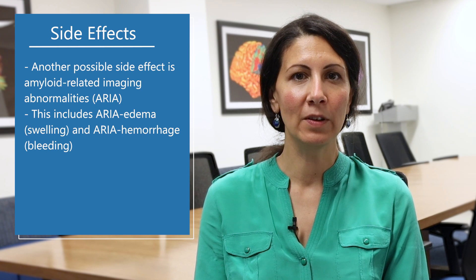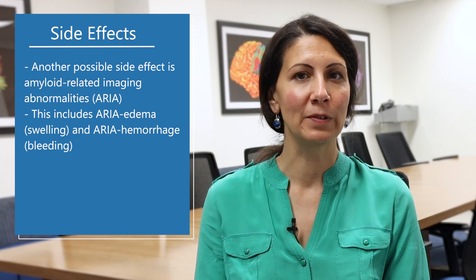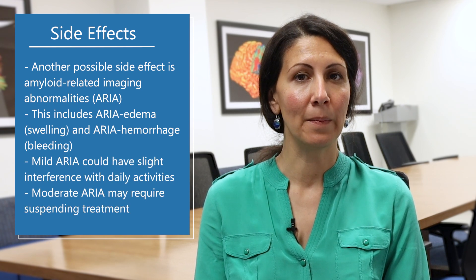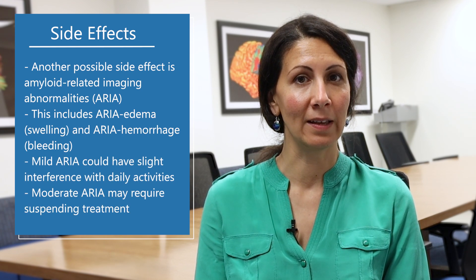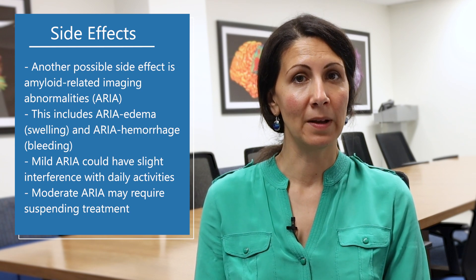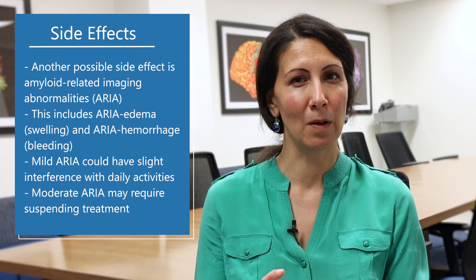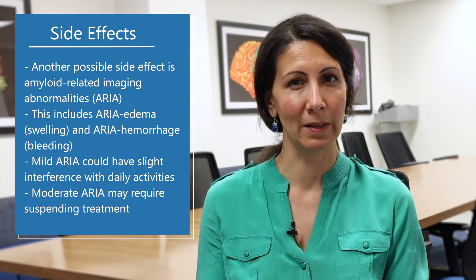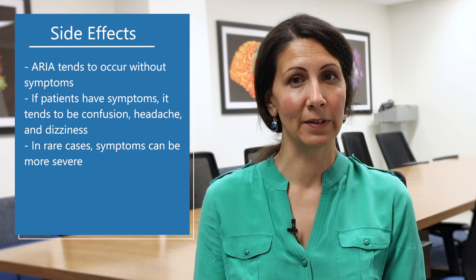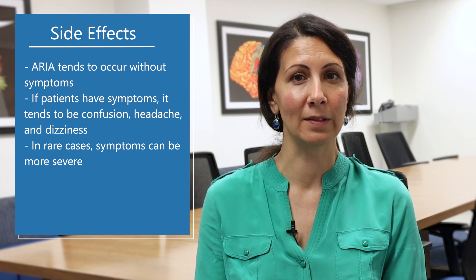Another side effect is amyloid-related imaging abnormalities, or ARIA. That's when the imaging shows either brain swelling or bleeding. It tends to be mild to moderate in severity, and patients tend to not have symptoms. Mild to moderate in severity means the imaging shows a small to moderate degree of either swelling or bleeding. The symptoms tend to be mild to moderate as well — headache, confusion, or dizziness.